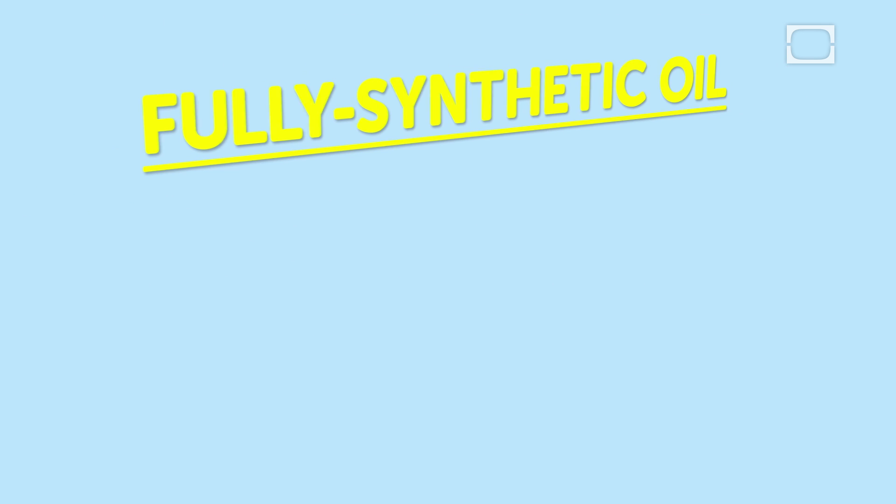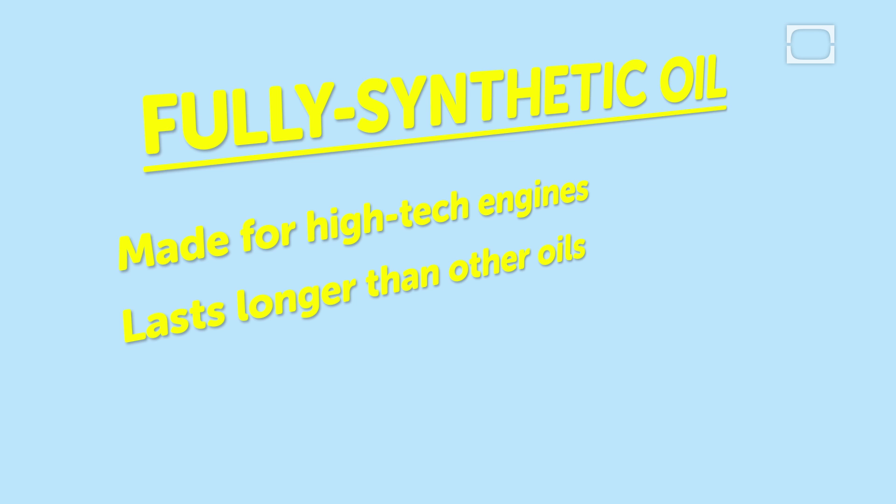Fully synthetic oil is made for high-tech engines and has to pass special testing to receive this label. Synthetic lasts longer than other oils because it flows better at lower temperatures and remains fully functional even when the engine runs hot. It's also the most expensive type of motor oil, and so may not be necessary for all engines.